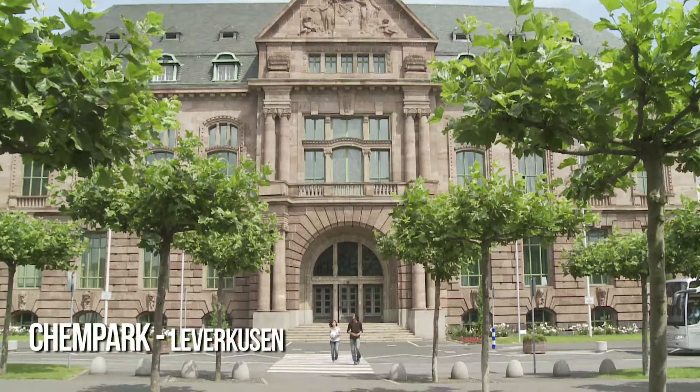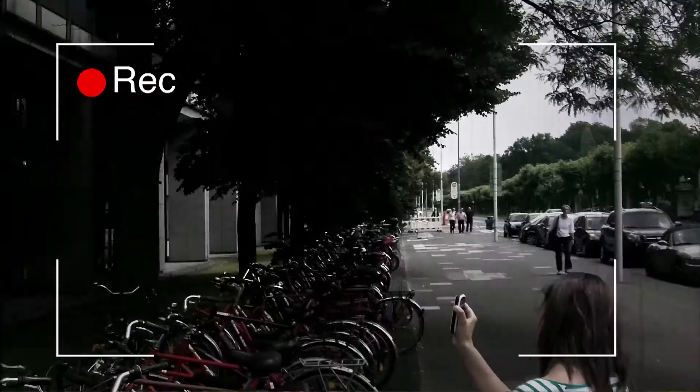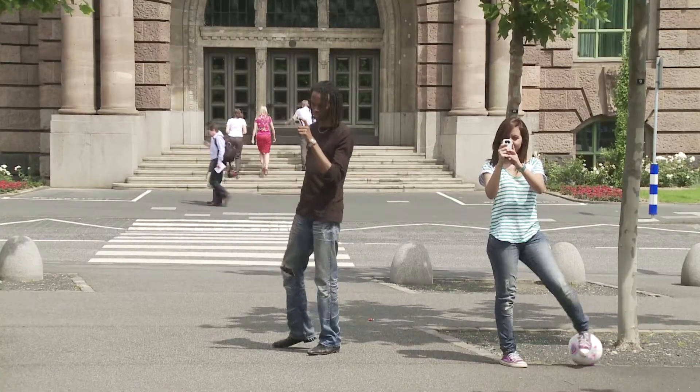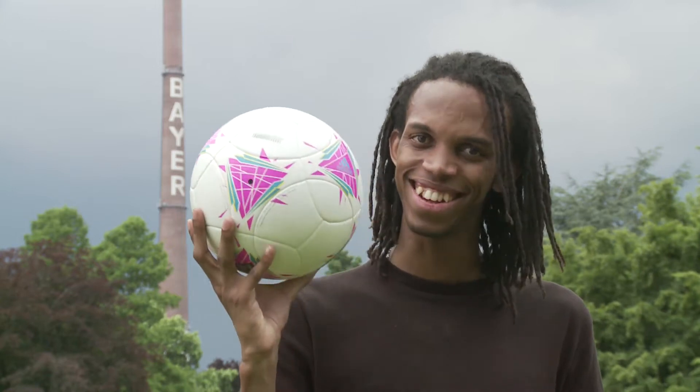Deuxième mi-temps de notre enquête: nous arrivons à Kempark, c'est le plus grand parc de la chimie d'Europe et surtout le berceau industriel de Bayer. L'entreprise allemande emploie près de 120 000 personnes dans le monde et fait donc partie des grands leaders de la chimie. Au programme maintenant, un rendez-vous avec Hans, un chercheur qui va nous parler de l'Impranil, puis nous retrouverons Thomas qui va nous expliquer comment on se sert de l'Impranil pour faire une belle peau à notre Albert international.